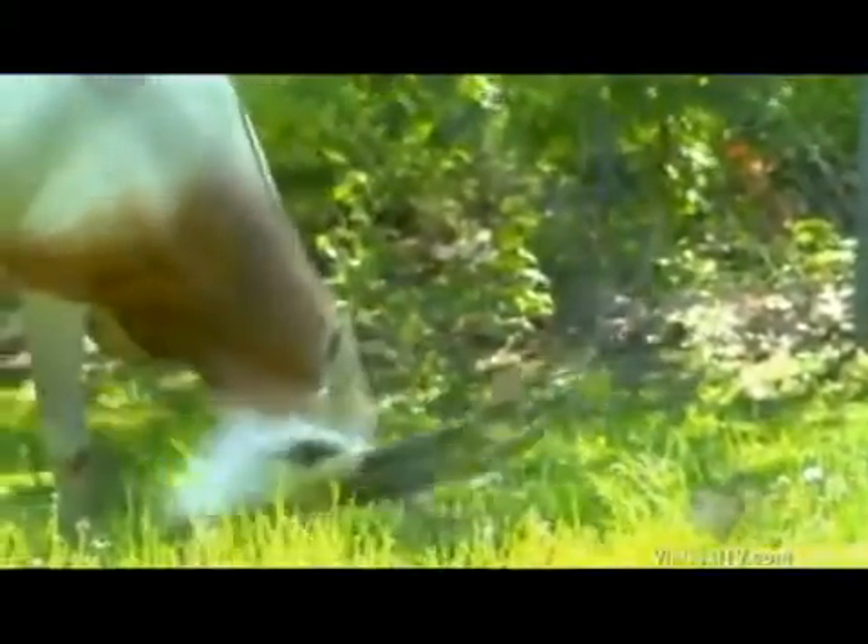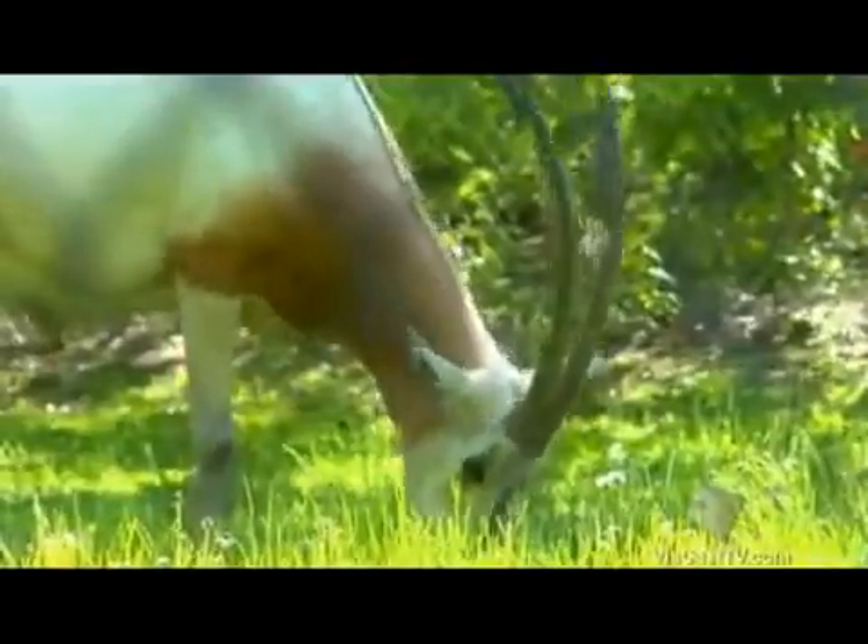Scimitar-horned Oryx are well-named — they have large, curved horns, which gave people the impression of a curved sword, the scimitar. They have been hunted for trophy because of those horns, and it's one reason that they are considered endangered now.